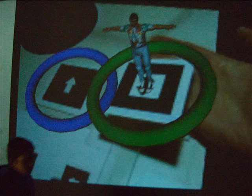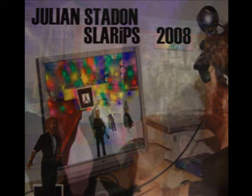What would happen if a Second Life avatar could come out of the screen and end up sitting on your desk? That's the question I started asking when I visited Julian Staden's Slarrips installation at the John Curtin Gallery.